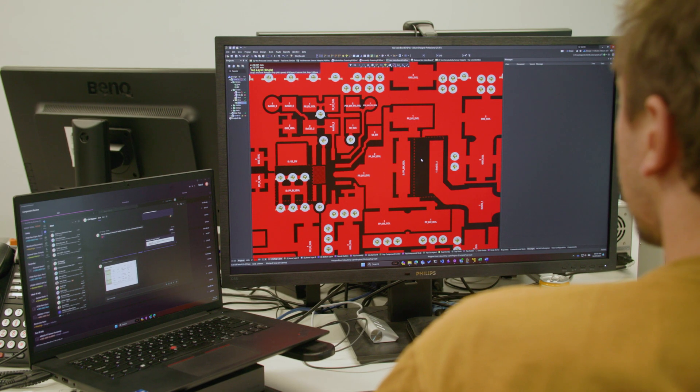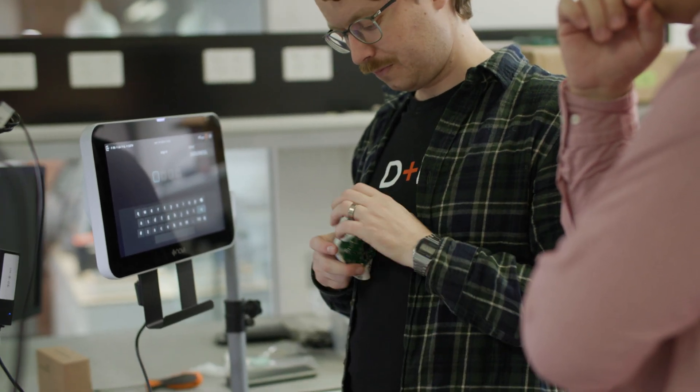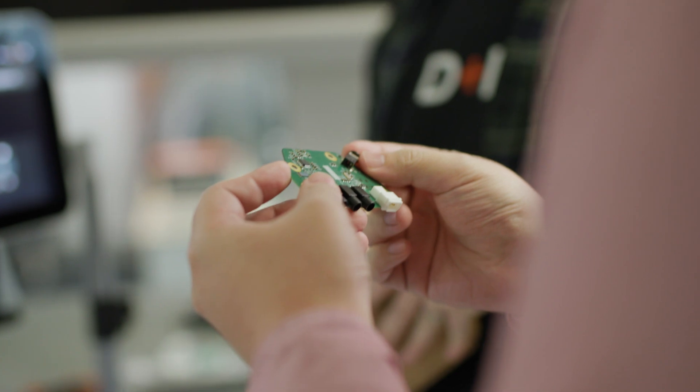Definitely over the last five to ten years the biggest change has been bringing electronics into the business. The team started off with just myself and then we slowly organically built up the business and the team to where we are now, which is about 25 engineers in the electronics team.